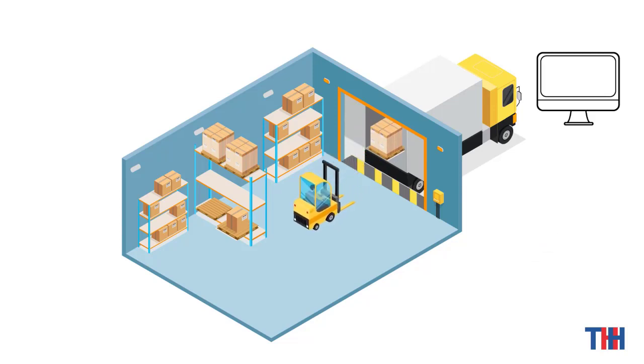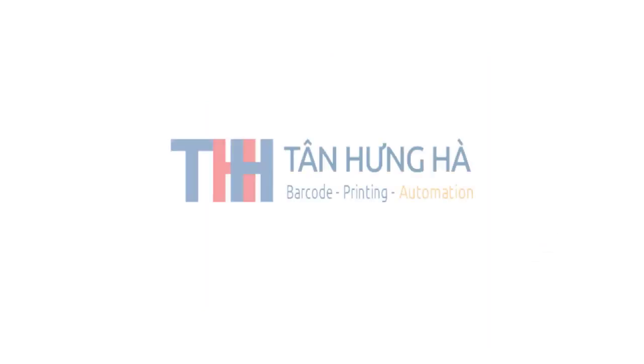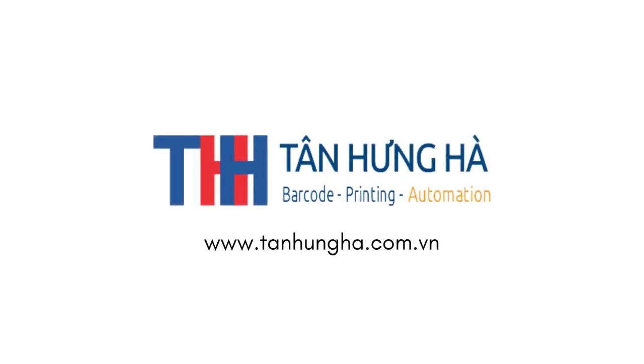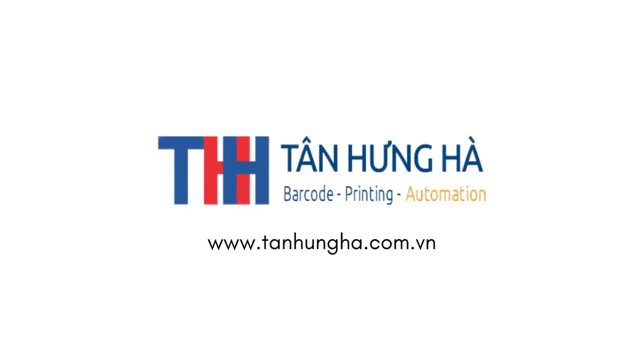The shipment is verified without error. Thank you for watching. To know more about RFID, please check our website or contact us.